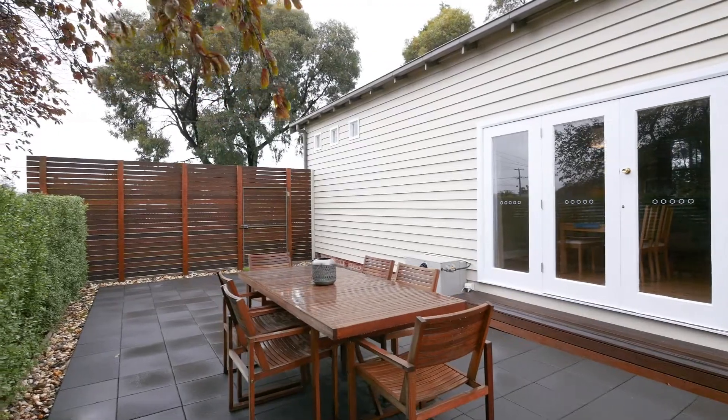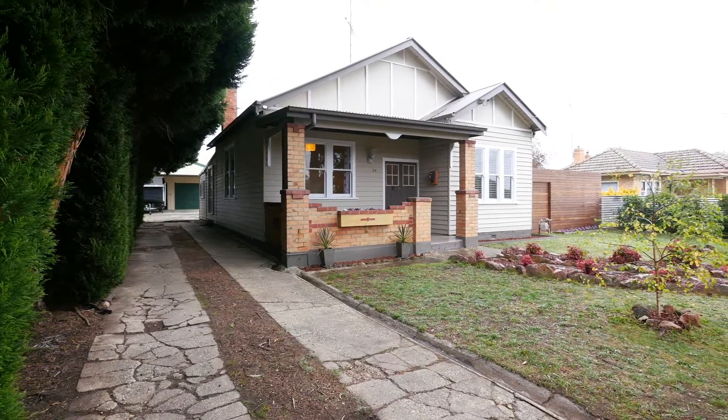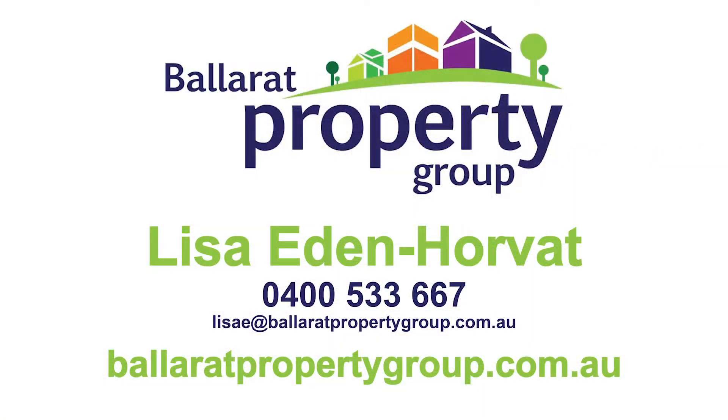Situated on approximately 867 square metre allotment and with loads of opportunity to extend or develop subject to council approval, this is the perfect home for you. Call me today to book your inspection.